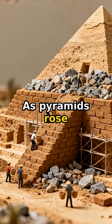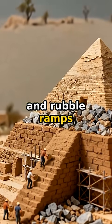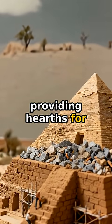As pyramids rose, so did the ramps. Mud, brick, and rubble ramps spiraled upward, providing paths for every stone.